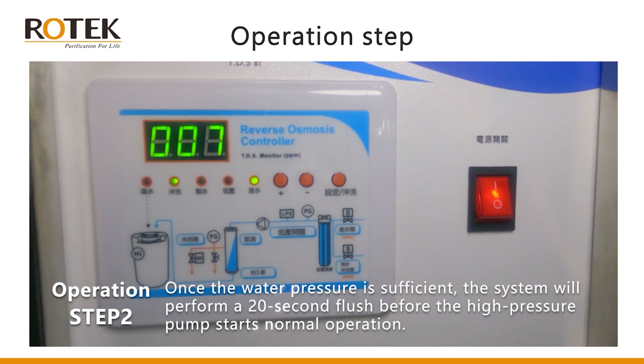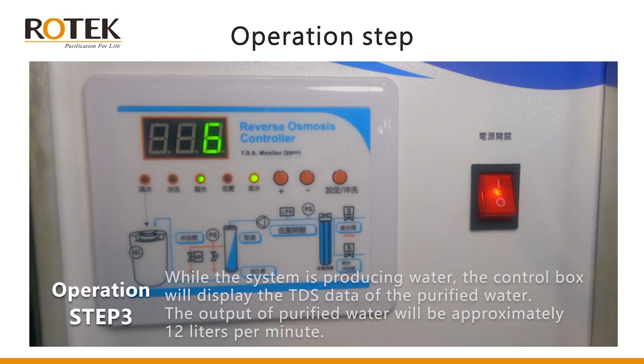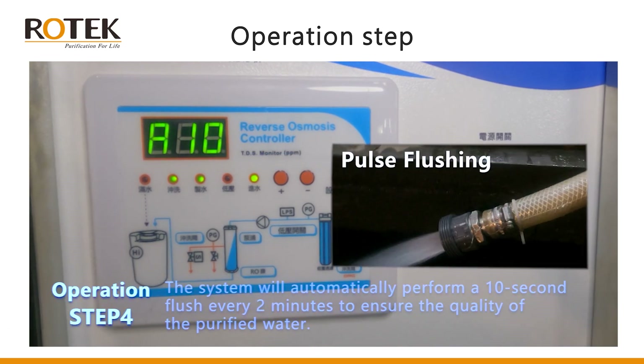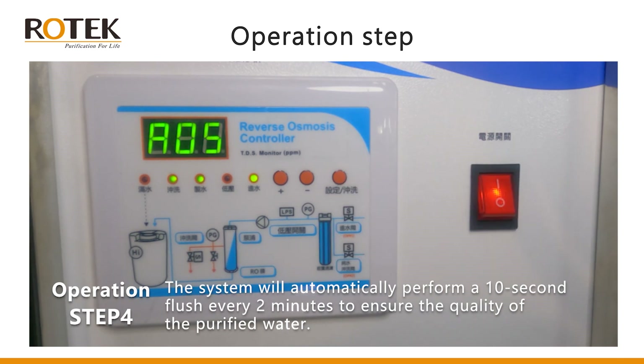Step two: once the water pressure is sufficient, the system will perform a 20-second flush before the high-pressure pump starts normal operation. Step three: while the system is producing water, the control box will display the TDS data of the purified water. The output of purified water will be approximately 12 liters per minute. Step four: the system will automatically perform a 10-second flush every two minutes to ensure the quality of the purified water.